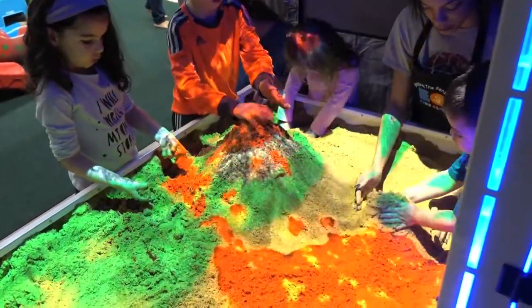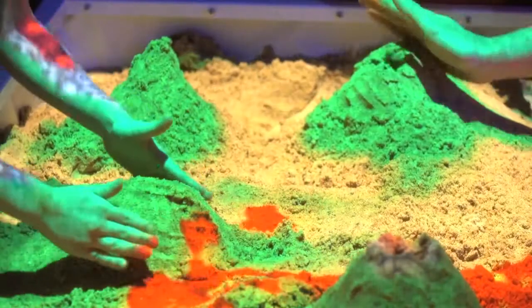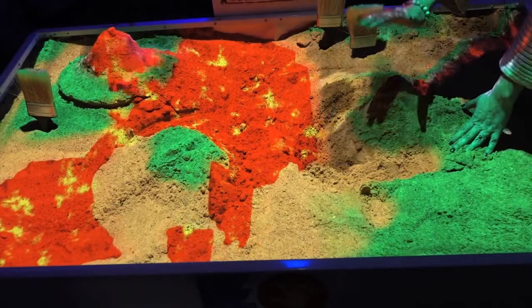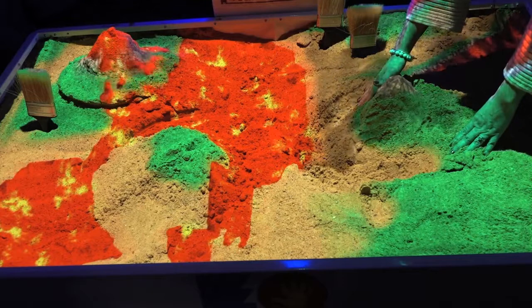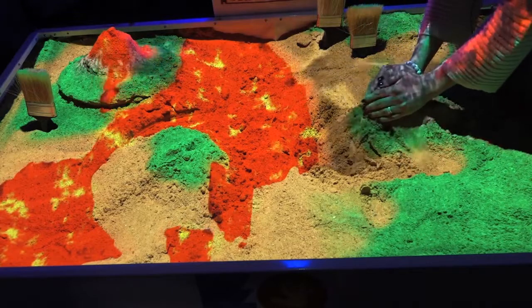We also have an augmented reality sandbox, and that sandbox is actually giving their hands and their sensory experience with their hands, building their cognitive skills. They're actually elevating their creativity and the ability to concentrate in a low sensory environment. This sandbox is calibrated so that it is sensing the height and the depth of the things that the children are making, and that is a wonderful experience for children because they get to see a result to what they've built.